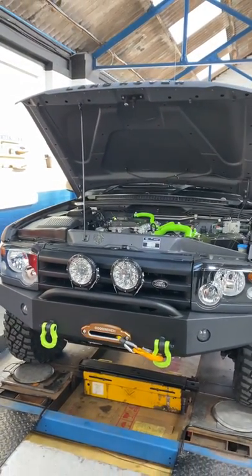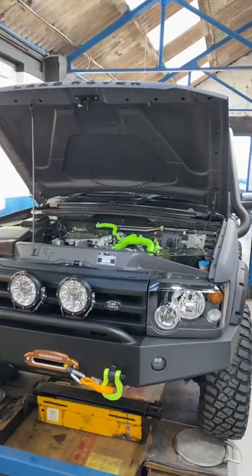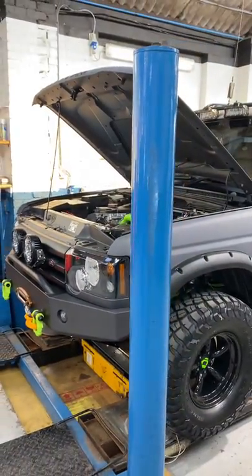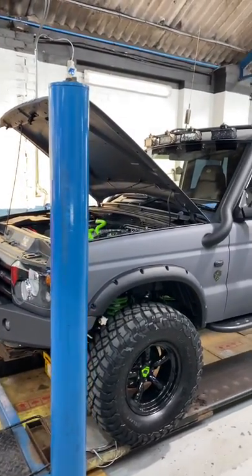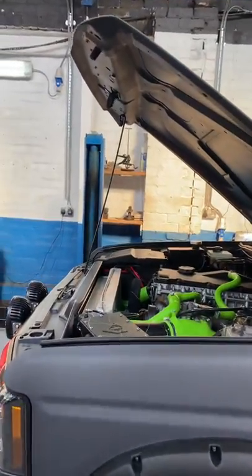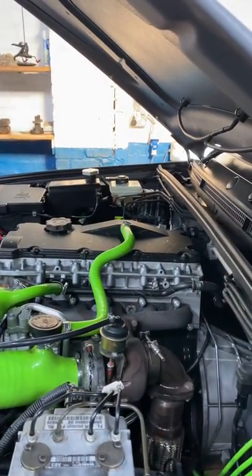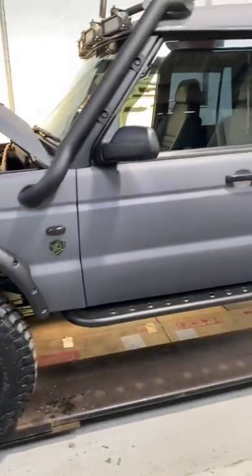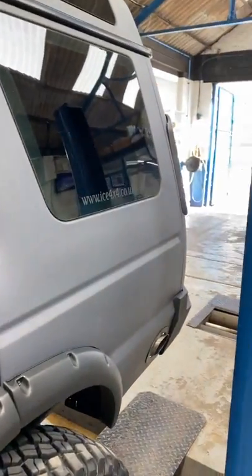Hello everyone. We have been saying for a while that we were going to do a full video on the Discovery that's just been finished by Ice 4x4, but we're still doing little bits and pieces — going off-roading, putting some mileage on it, making sure things are right. There are a few little things we want to change and improve on, and some things we're not too happy with which will be getting sorted out soon.